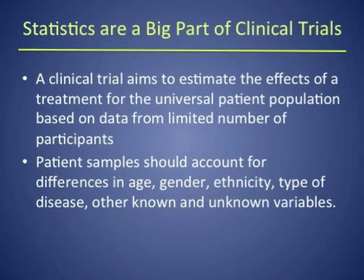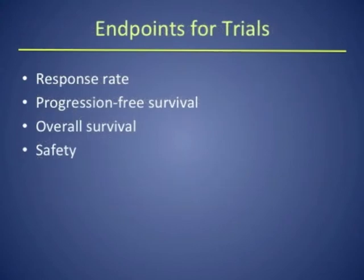When you do all of these things, you have to apply rigor to how you design a trial and interpret the results. The endpoints for a clinical trial — what you're trying to measure — include response rate, which is the percentage of patients who have reduction in tumor size; progression-free survival, which is how long a treatment controls disease or prevents further growth; and overall survival, which is the ultimate endpoint — how long a drug can keep a patient alive.